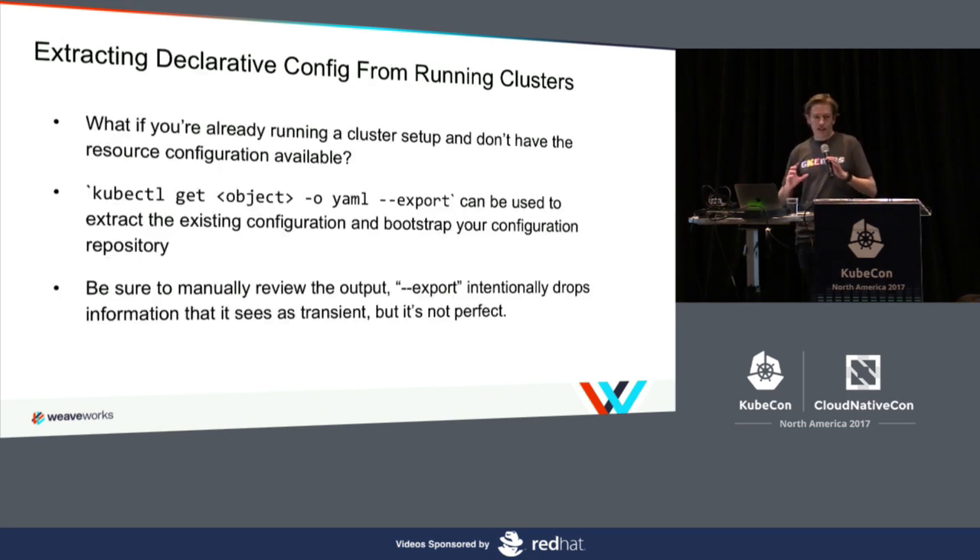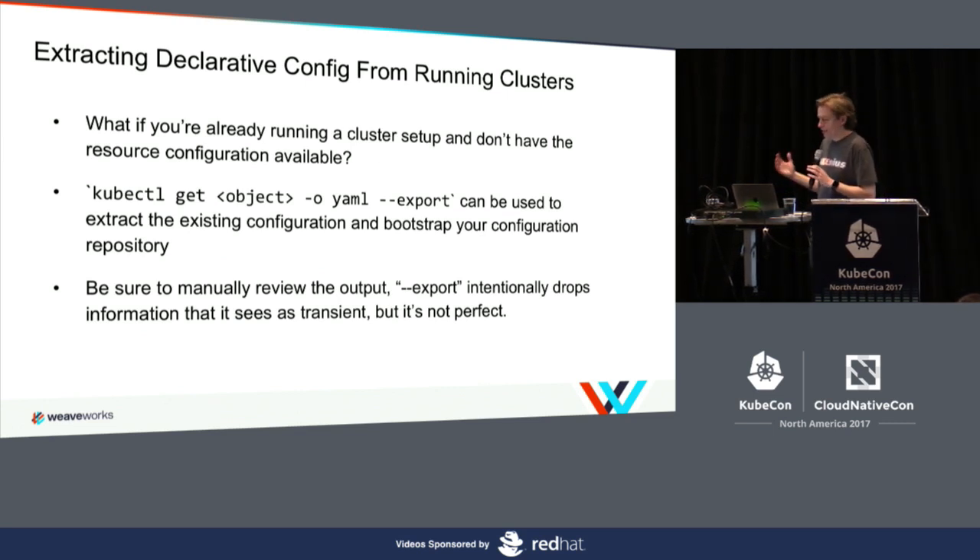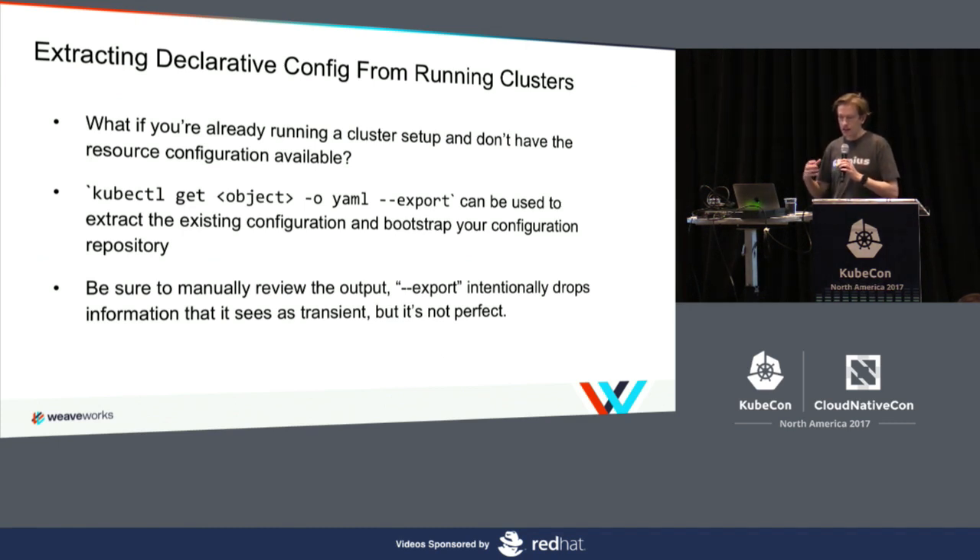What if you're not starting from a clean slate — you already have a running cluster? To get into this happy path, you need all your config under Git management. Fortunately, kubectl has an export flag in kubectl get, so you can go through your resources one by one and extract them from the cluster. Be careful though — export intentionally drops some fields it thinks aren't required, like the node IP address. Sometimes it gets it wrong and drops too much, so as you do this export, make sure you're reviewing the content.